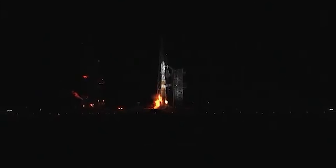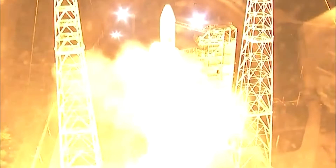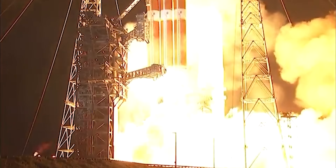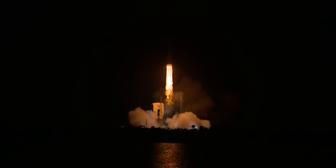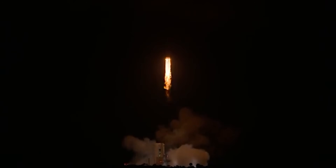Parker Solar Probe launched on the 12th of August 2018 from Cape Canaveral on a Delta IV Heavy, then the second most capable rocket in the world after Falcon Heavy. Engineers even added a special solid-fuel third stage on top of the usual two, giving the spacecraft about 3 kilometres per second of extra delta-v. Even with that, the launcher couldn't supply the roughly 21.4 kilometres per second needed for a direct plunge towards the sun.